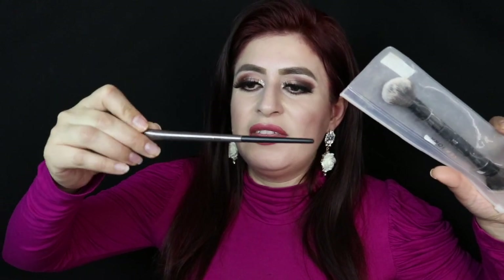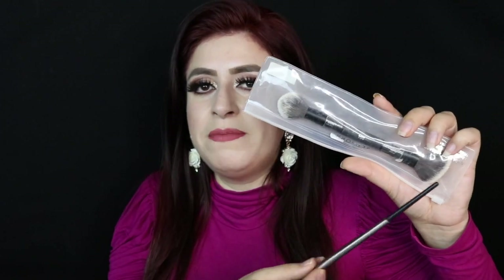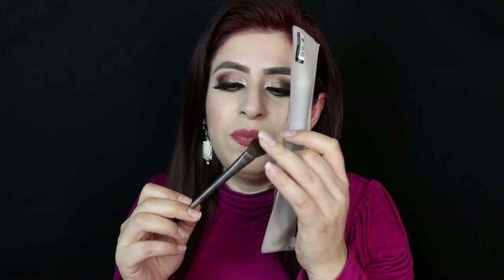I also got these two beauty blenders — these were two bucks, originally priced at the store for 20 bucks. Great deal! I decided to get a different color so you won't be able to see the foundation stains, because beauty blenders are pretty difficult to wash and clean. I also got two brushes — this one's from Urban Decay and this one is from Sephora. The Sephora one comes in cute packaging, but it does look like it had some powder on it, so I don't know how it got used or why.